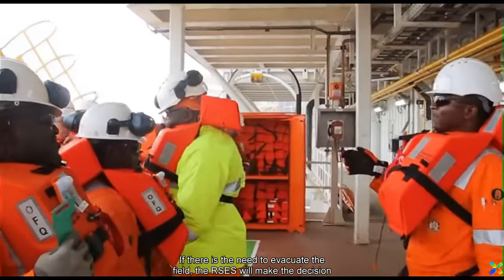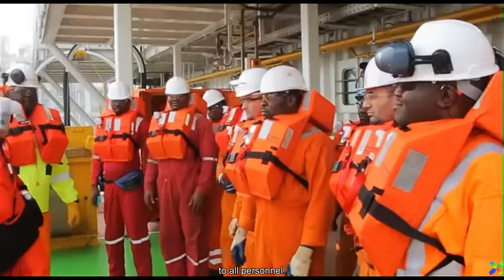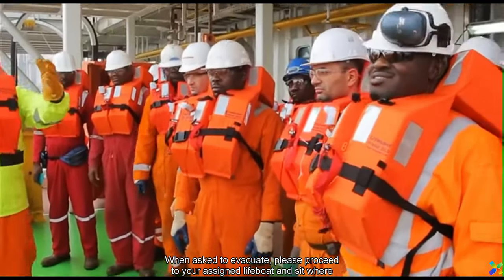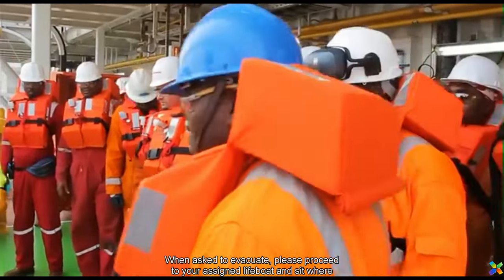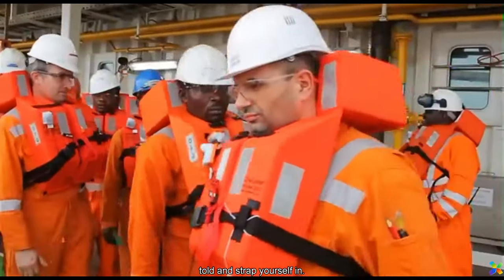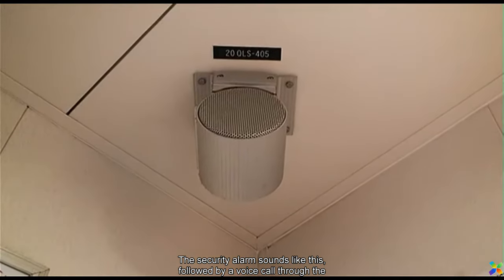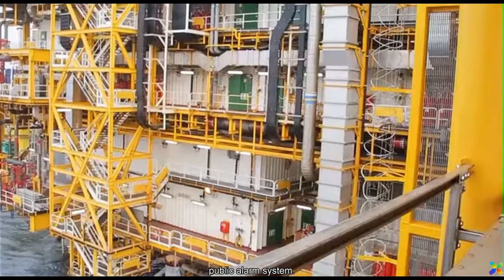If there is the need to evacuate the field, the RSES will make that decision and will communicate to all personnel. When asked to evacuate, please proceed to your assigned lifeboat and sit where you are told and strap yourself in. The security alarm sounds like this, followed by a voice call through the public alarm system.